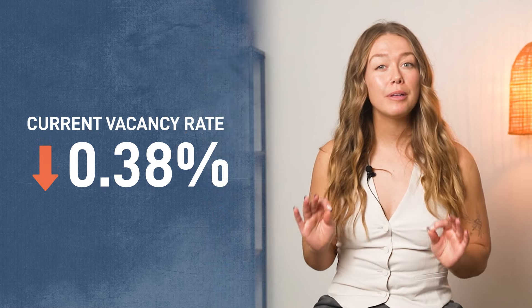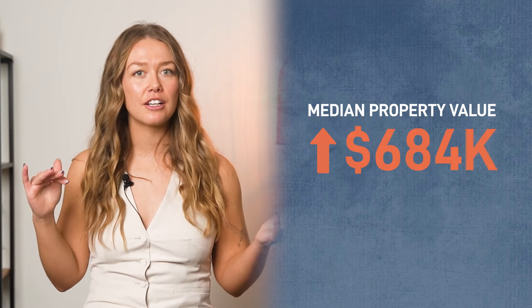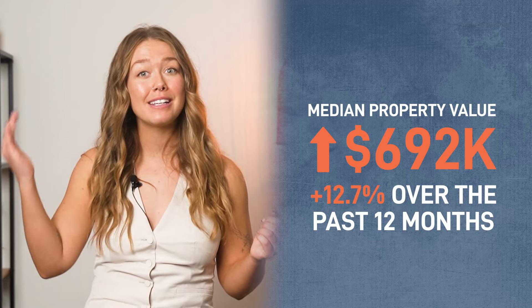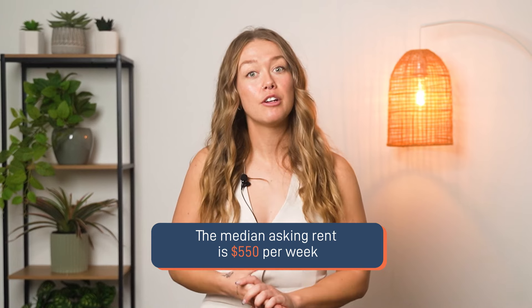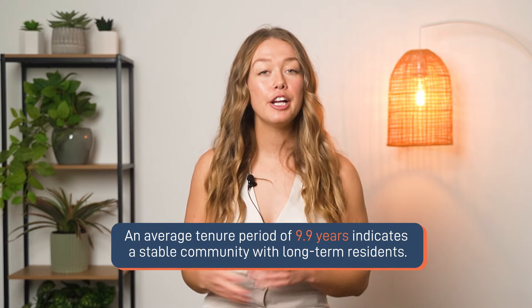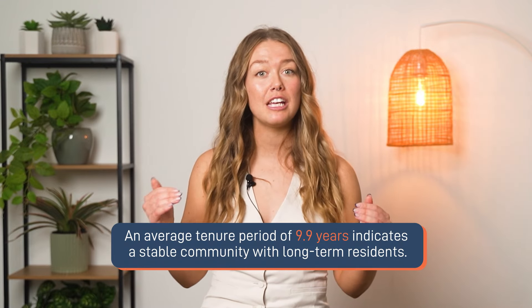In terms of supply and demand statistics, the current vacancy rate is an incredibly low 0.38%, indicating high demand for housing in the area. Renters make up 30.24% of the population, suggesting a healthy mix of owner-occupiers and tenants. The median property value is $692,000, up 12.7% over the past 12 months. Even more impressively, the median value has surged by 86.3% over the last five years. The median asking rent is $550 a week, and an average tenure period of 9.9 years indicates a stable community with long-term residents.